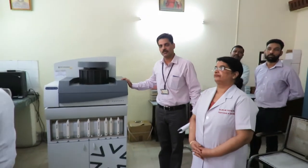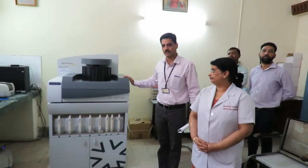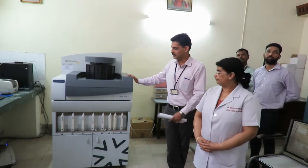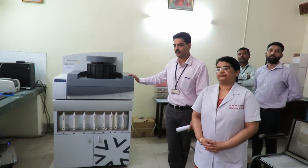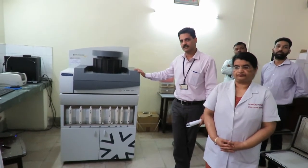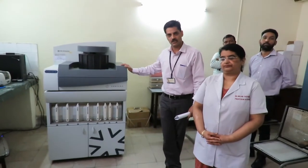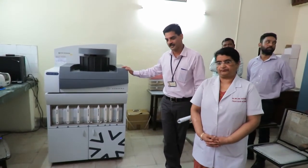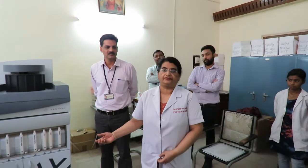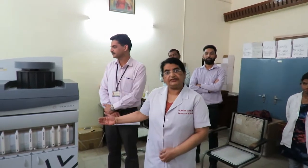This is a new machine — a fully automated immunohistochemistry system. This is the Ventana Benchmark XT fully automated immunohistochemistry system. We acquired this machine six months ago and now all our immunohistochemistry is being done on this fully automated machine. It has reduced the turnaround time to five hours, and we are now able to give reports quickly, which all our clinicians have appreciated.